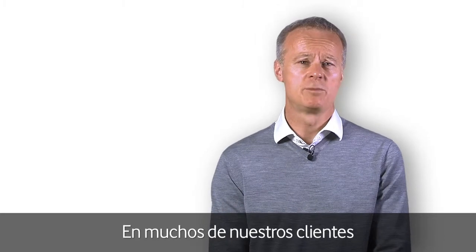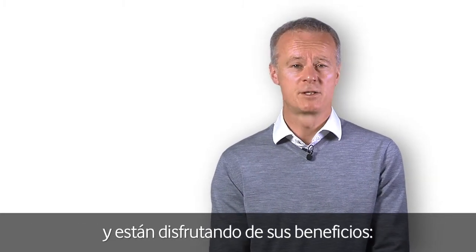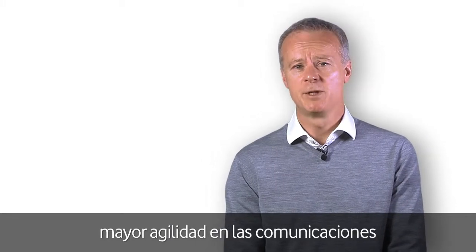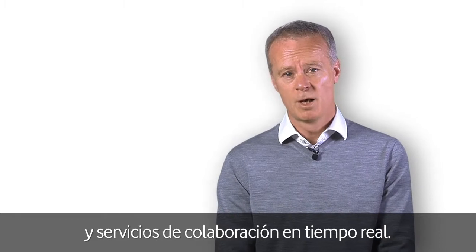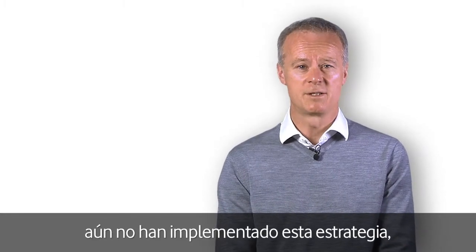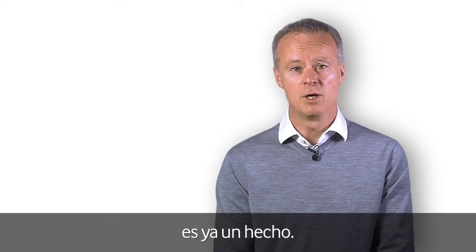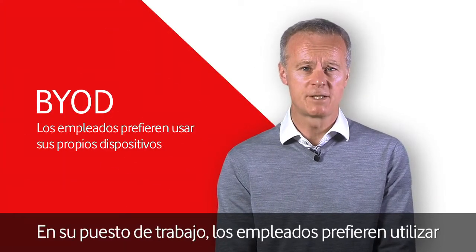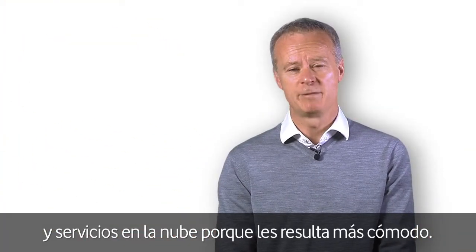Many of our customers have already adopted mobility at the heart of their IT strategy and are reaping the benefits of flexible working, streamlined communications and real-time collaboration services that that brings. But even our customers that haven't formalised their strategy have got mobility as a reality now in the workplace. Employees wish to bring their own devices and use their own cloud services to do their work because that's their preference.